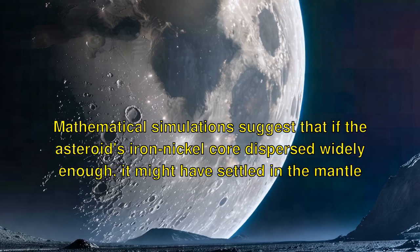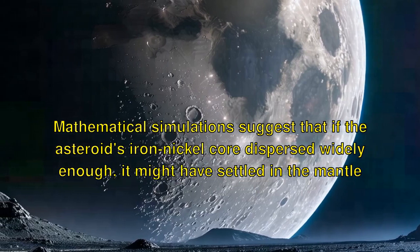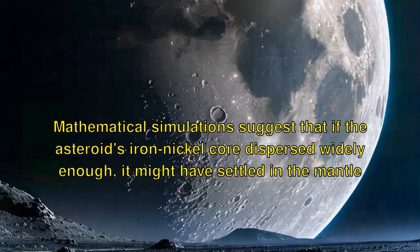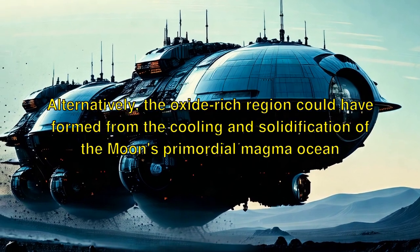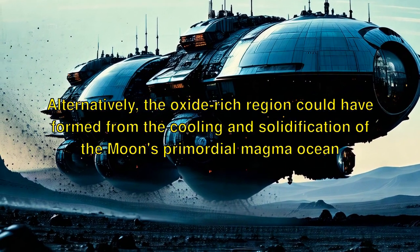Mathematical simulations suggest that if the asteroid's iron-nickel core dispersed widely enough, it might have settled in the mantle. Alternatively, the oxide-rich region could have formed from the cooling and solidification of the Moon's primordial magma ocean.